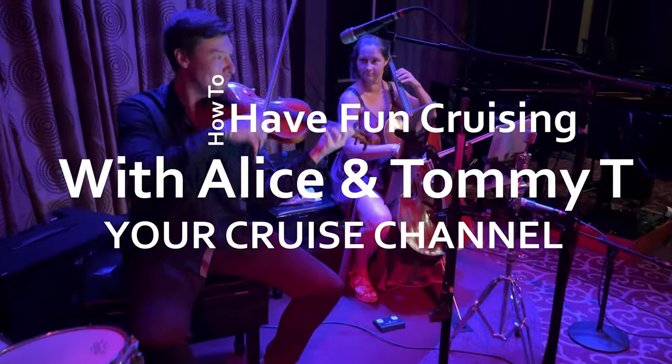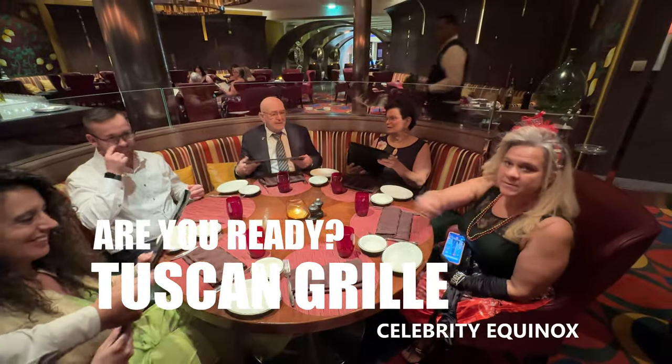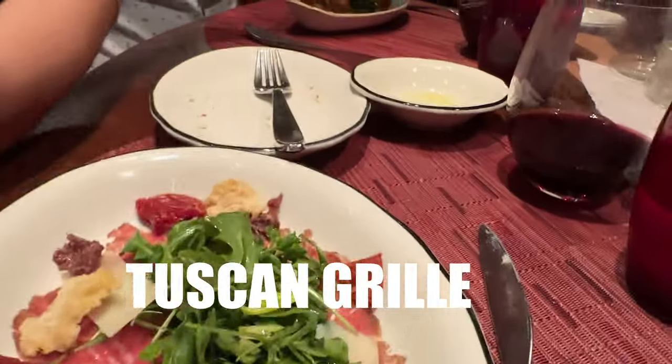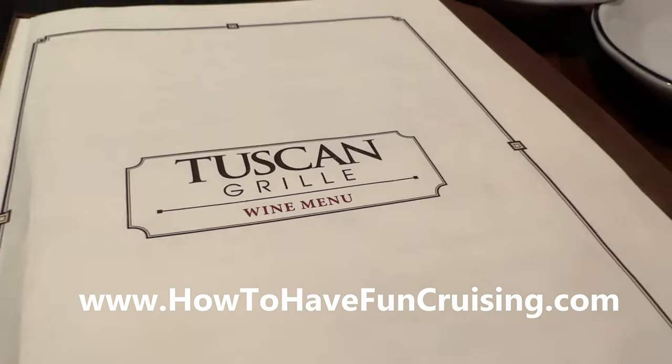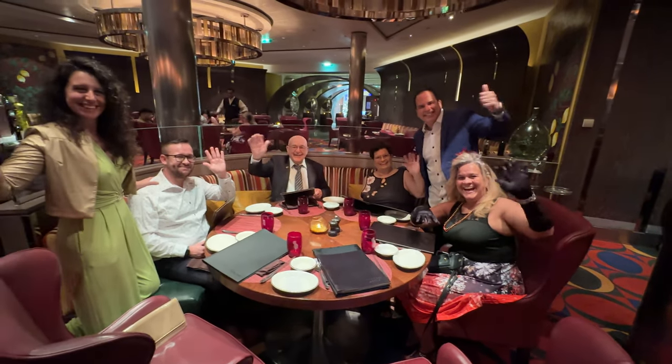Welcome to 'How to Have Fun Cruising' — your cruise channel. Today it's all about the Tuscan Grill on the Celebrity Equinox. If you're thinking about booking this upgrade restaurant, we're going to show you start to finish, just like we have with so many others, and you're going to get a feel for whether this restaurant is worth it.